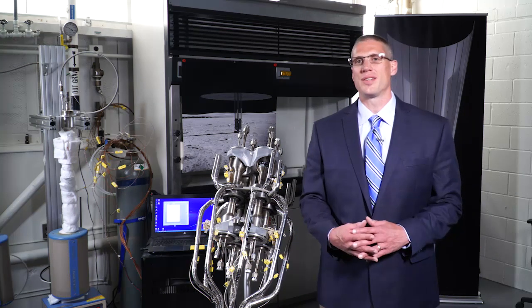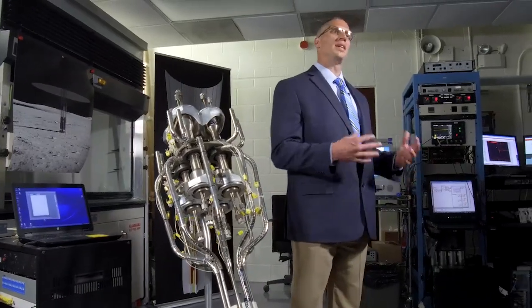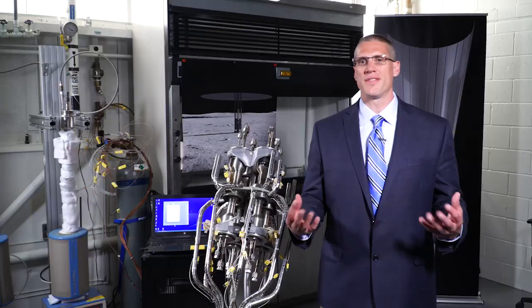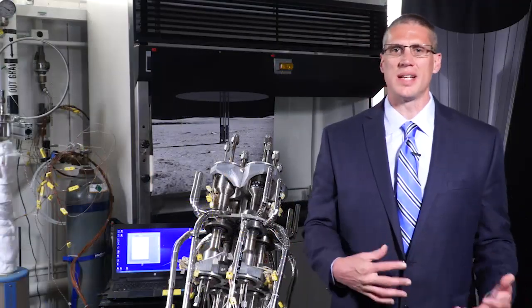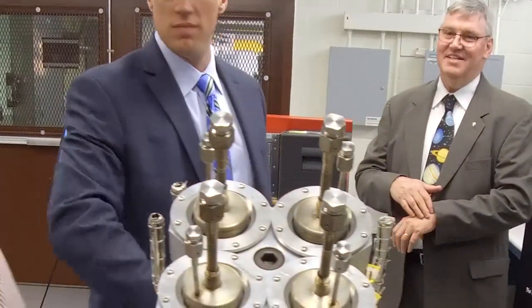We designed the Kilopower reactors to generate anywhere from 1 to 10 kilowatts of electrical power. This is enough to power several Earth-based homes. The nice thing about it is it's lightweight and it's compact, so we can put it pretty much anywhere we want to.